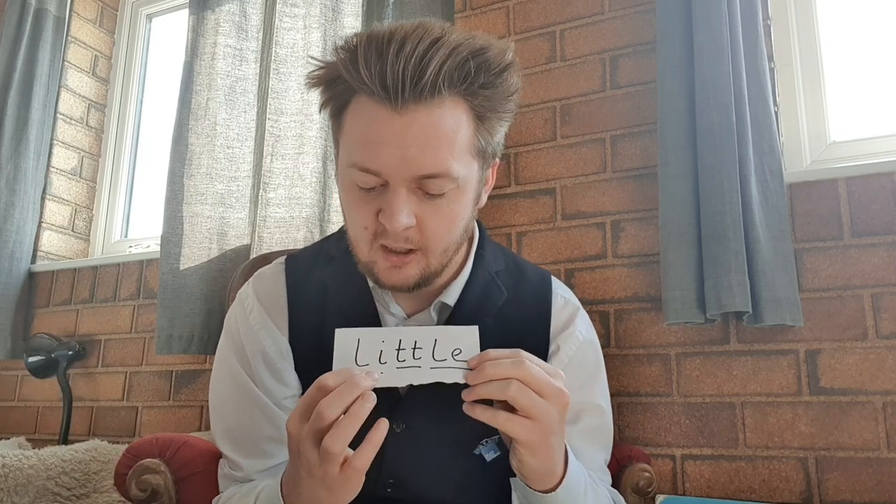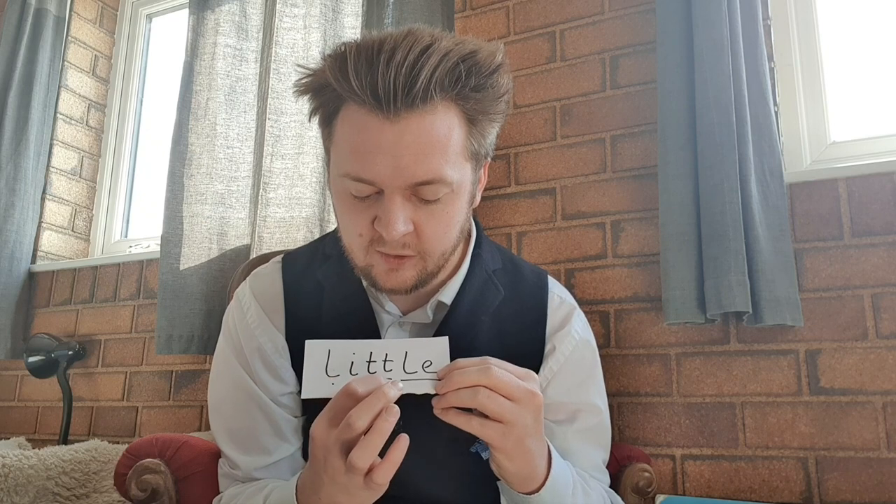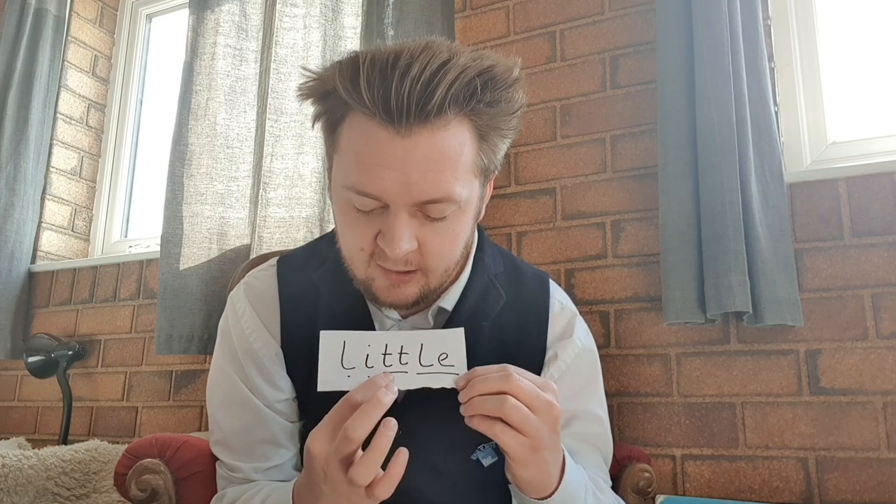This one looks a bit confusing. L-I-T-T-L-E. That still doesn't sound right. I reckon this E must be quiet again. Let's try it when the E is quiet. L-I-T-T-L. Little! Can you try? Little. As in very, very small. Good job everyone.